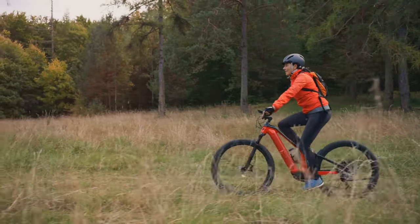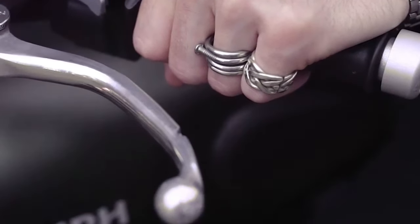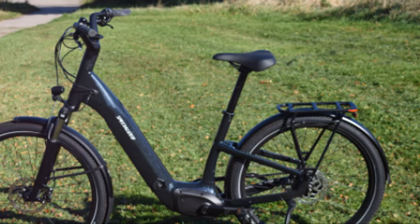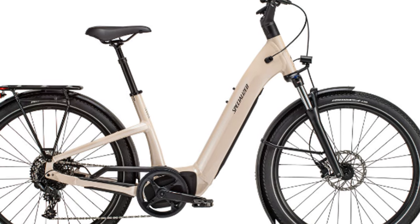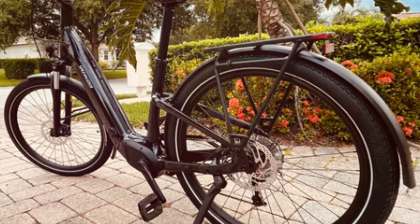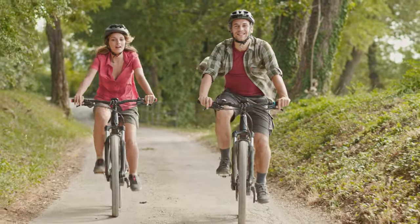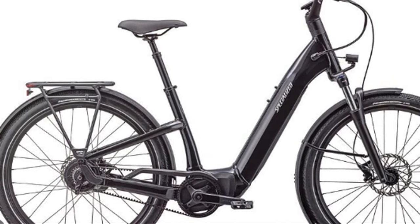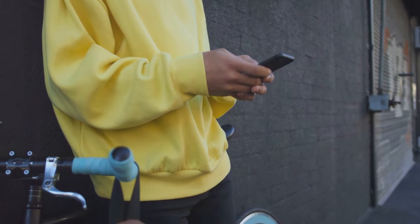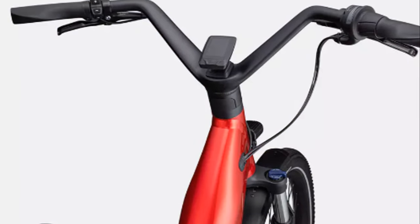Our exploration now takes a turn towards the cutting edge of e-bike technology with the Turbo Como. This e-bike represents the pinnacle of innovation, seamlessly blending performance and comfort. At the heart of the Turbo Como lies its advanced motor system — a marvel of engineering that provides a smooth and responsive ride. Hills melt away, headwinds become a distant memory, and distance becomes irrelevant as you experience the future of cycling. The intuitive display provides all the information you need at a glance, from speed and distance to battery life and assist level.